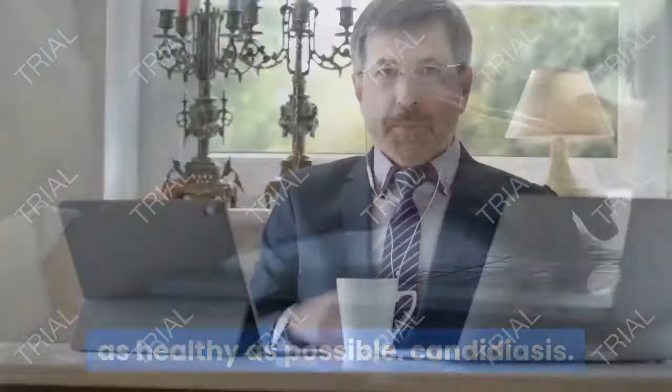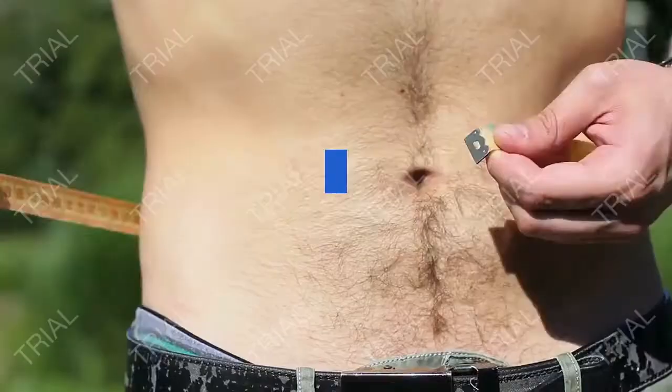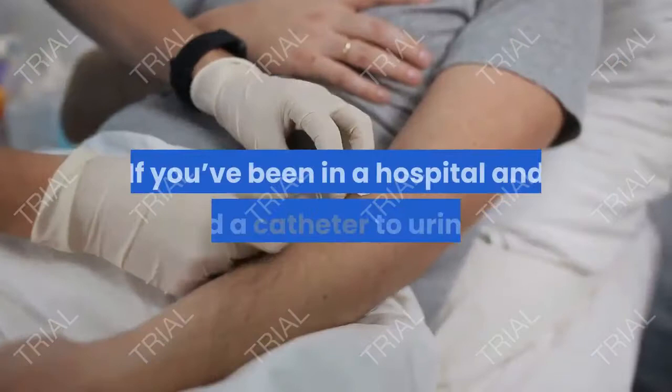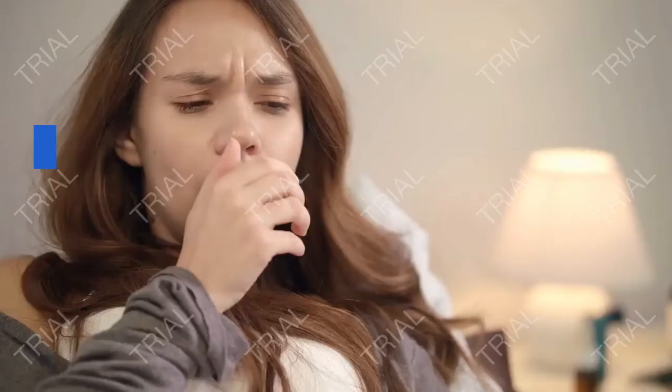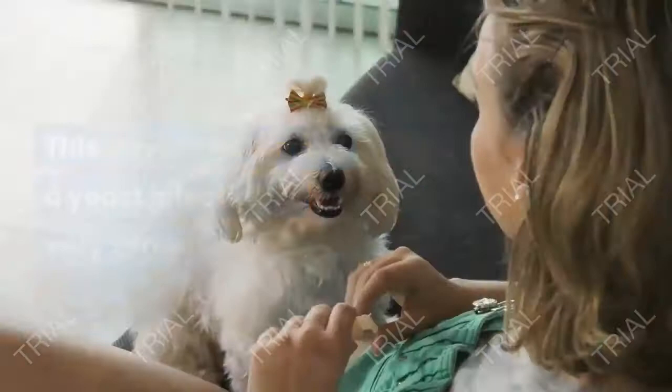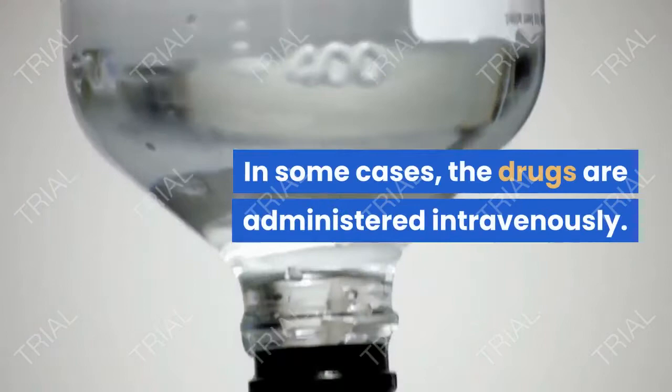Candidiasis is most common in men who wait to receive treatment until the infection has spread beyond the penis, and it is also more common in men with weakened immune systems. If you've been in a hospital and used a catheter to urinate, you may be more likely to face invasive candidiasis. This advanced form of a yeast infection is very serious. Oral antifungal medications may be needed for several weeks, and in some cases the drugs are administered intravenously.